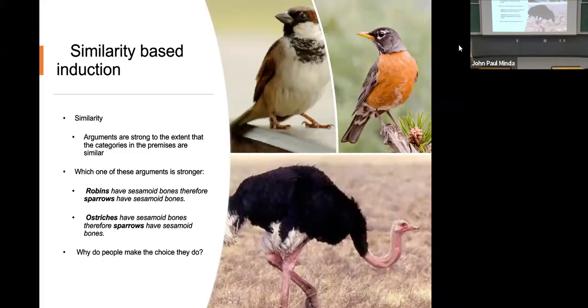Option number two: ostriches have sesamoid bones, therefore sparrows have sesamoid bones. Which of these two inductions seems like a better bet? If you were going to place money on one of these being more true, which seems like the better induction? Most people feel robins and sparrows — and that's why. There are a couple of reasons. It turns out that when people are asked, almost everyone agrees that robins to sparrows is a better argument.